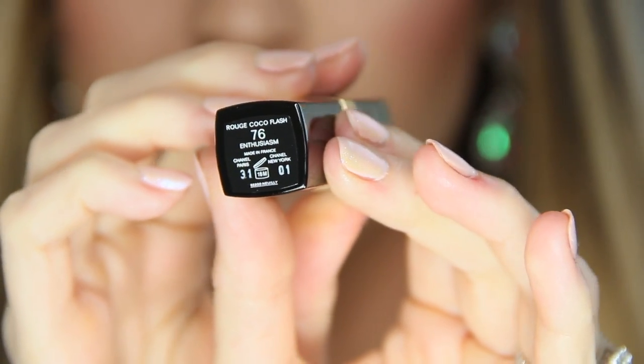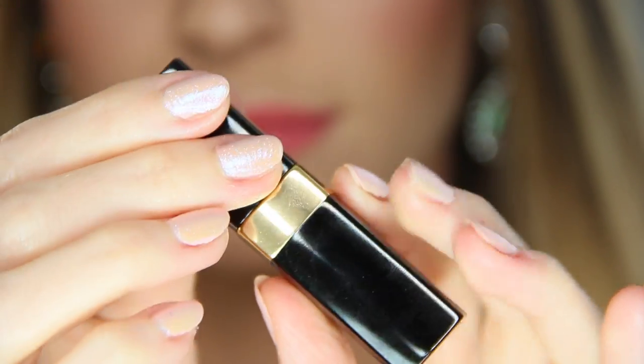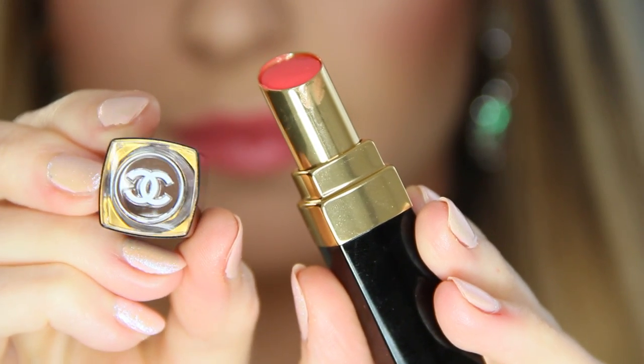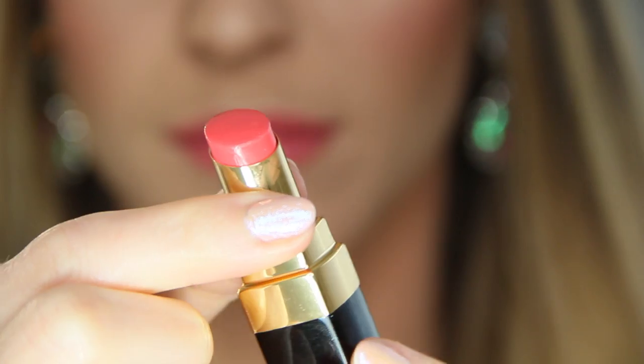Chanel did slightly increase the prices of their lipsticks, so now these retail for $38 instead of $37. The Rouge Coco Flash lipsticks contain a blend of oil, so it's a more hydrating formula. They're not incredibly long-wearing; however, some of the shades, especially the deeper tones, will stain your lips. So you do maintain a little bit of color, but these are really more of a sheer formula.